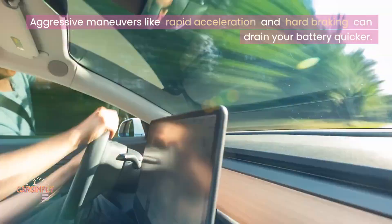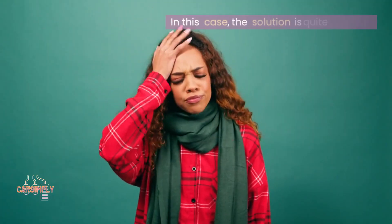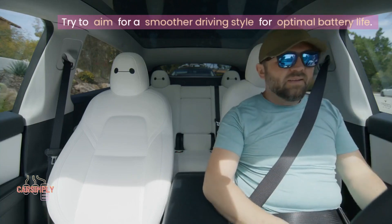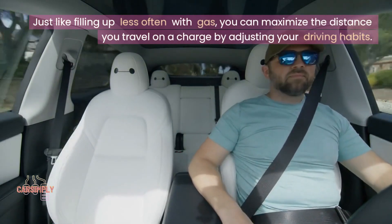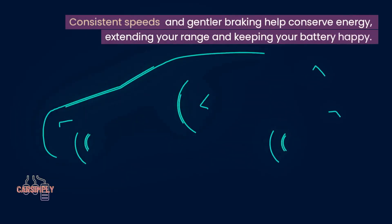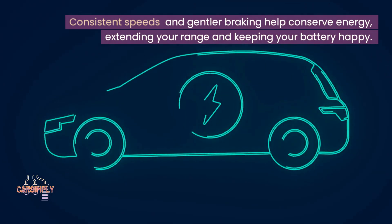Aggressive maneuvers like rapid acceleration and hard braking can drain your battery quicker. The solution is quite simple: try to aim for a smoother driving style for optimal battery life. Just like filling up less often with gas, you can maximize the distance you travel on a charge by adjusting your driving habits. Consistent speeds and gentler braking help conserve energy, extending your range and keeping your battery happy.